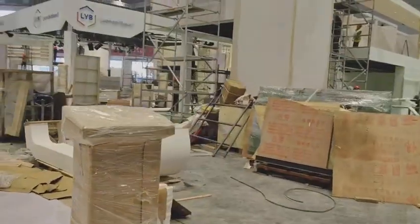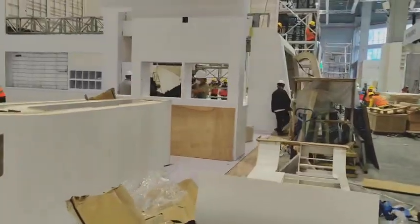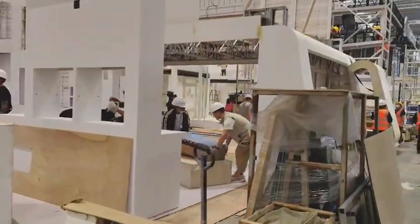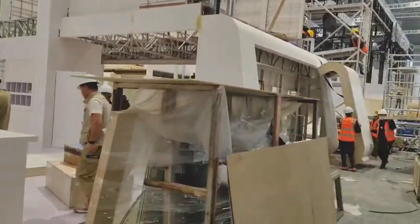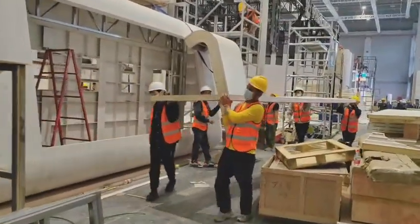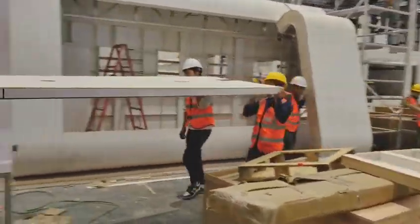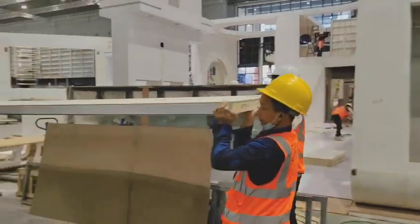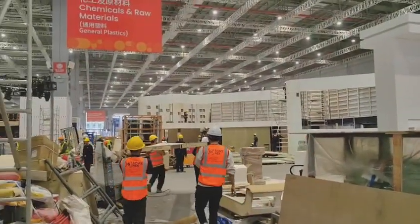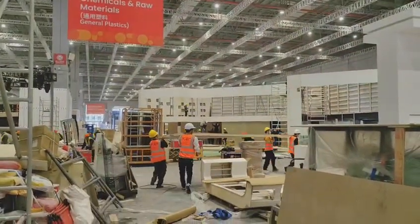Most of the logos haven't been put up so we can't see them. I've told you it's the second day of booth construction — there are two more days ahead for the construction. You can see chemicals, raw materials, and general plastics.